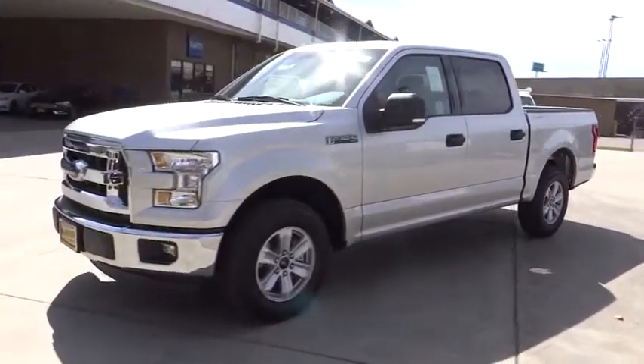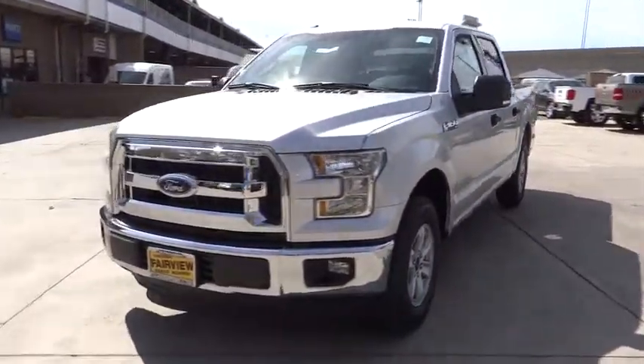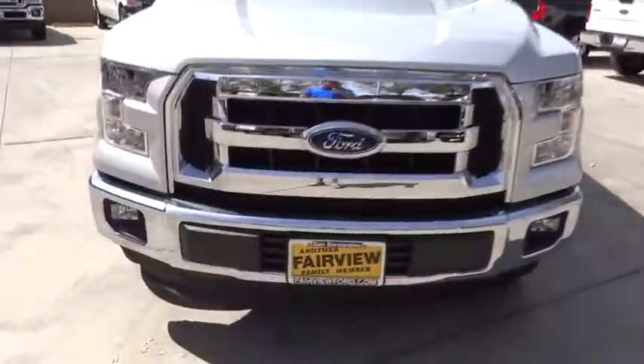Cloth seats. Passenger vanity mirror. Rear wheel drive. Split bench seat. Come take a test drive today.